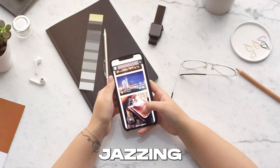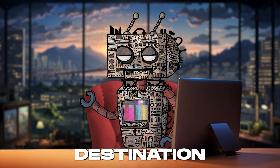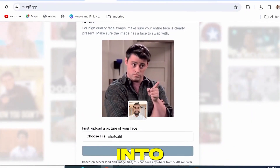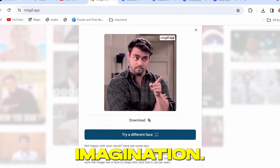Whether you're jazzing up your social media, spicing up presentations, or just having fun, Missgif.app is your go-to destination for adding that extra sparkle to your digital creations. So let's dive into the world of Missgif.app, where every image is a canvas waiting to be animated with your imagination.